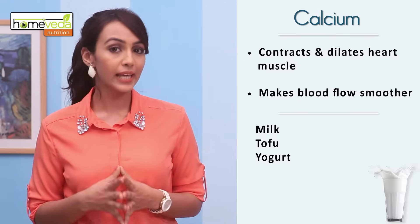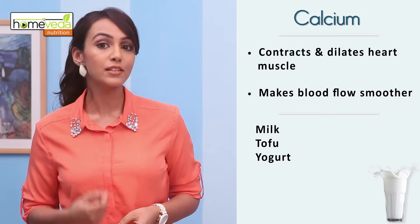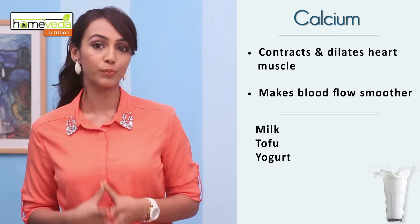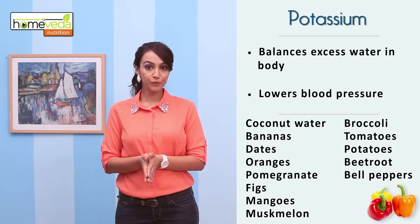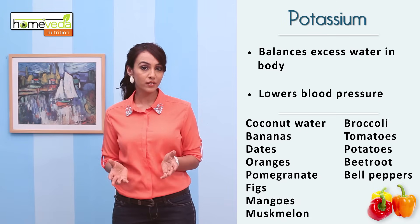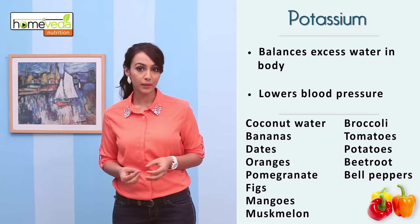Foods rich in calcium such as milk, tofu and yogurt aid the heart muscle to contract and dilate better, making the blood flow smoother. Potassium rich foods help in balancing the excess water in the body which is collected due to the water retention effect of sodium. This helps to lower blood pressure.